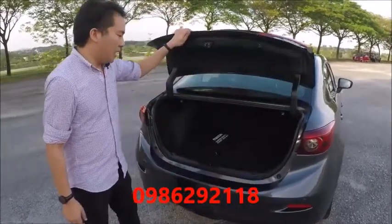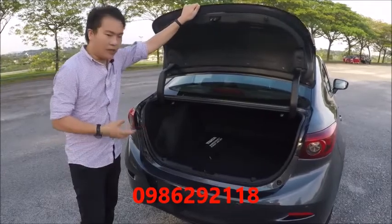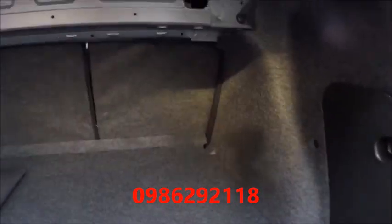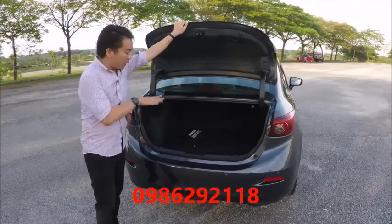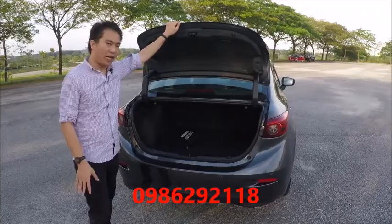Boot space is the same as before, which is to say not very good. There's a 400-litre boot, which is fairly small — quite a bit smaller than its rivals, and even smaller than some B-segment sedans. It doesn't help that the aperture is quite small and the load lip is quite high as well.